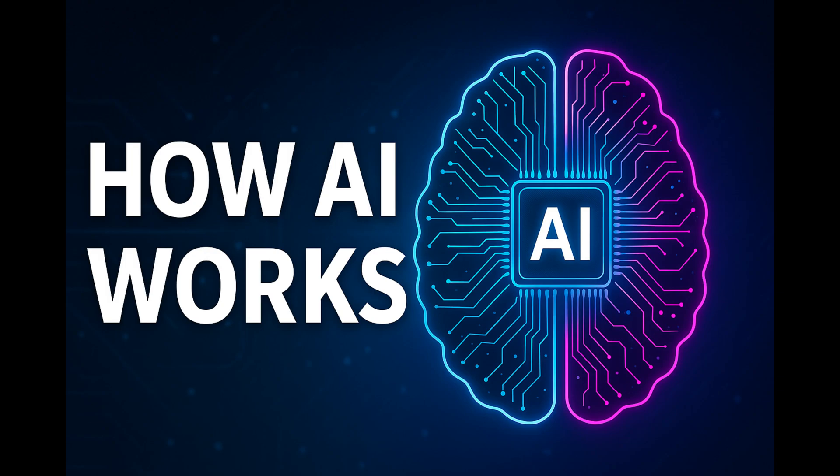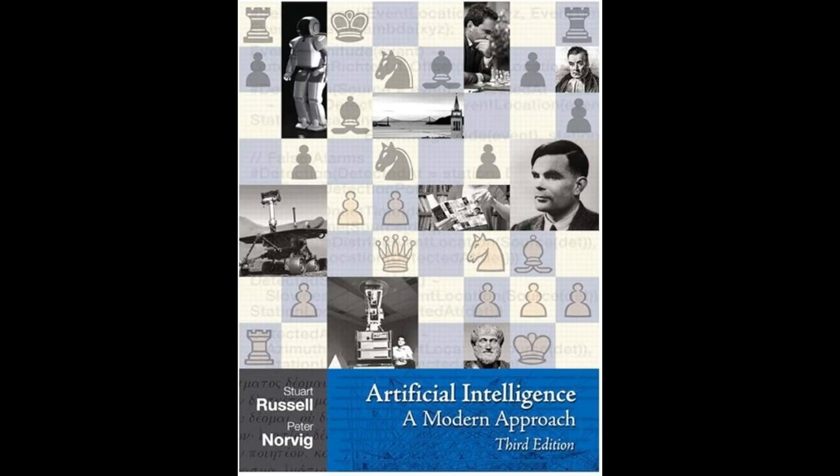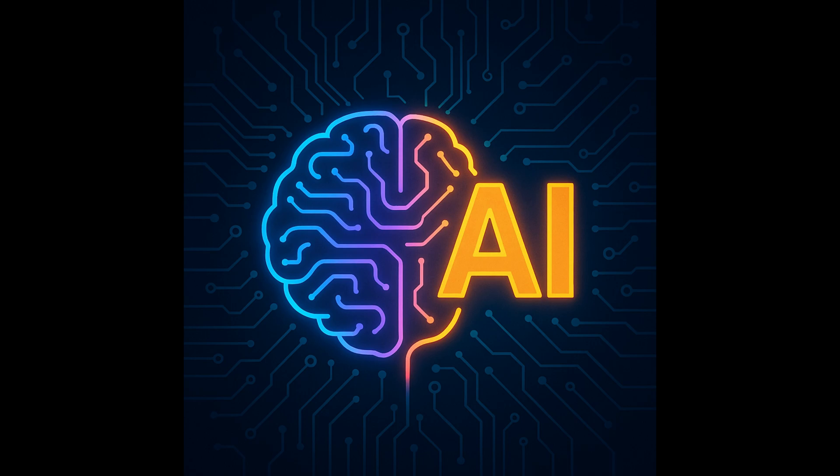Today I'm going to explain how artificial intelligence actually works. This video is based on one of the most fundamental and trusted sources in the AI field: 'Artificial Intelligence: A Modern Approach' by Stuart Russell and Peter Norvig. This book is used as the main textbook in university AI programs worldwide. It explains the mathematics, logic, algorithms, and real-world applications of AI in great depth. Let's explore artificial intelligence together, from the basics all the way to the professional level.